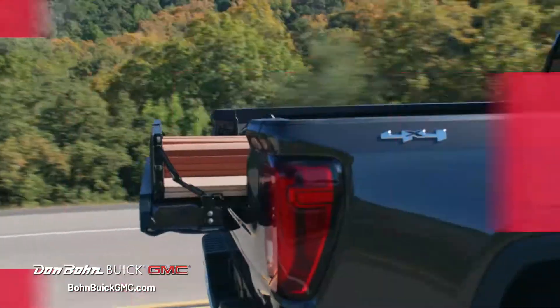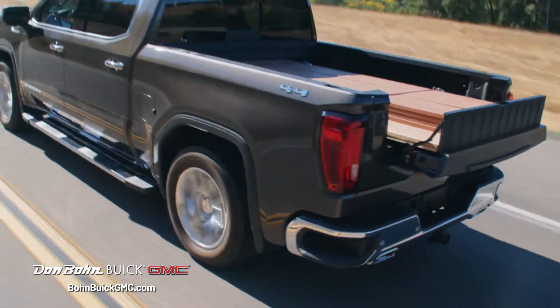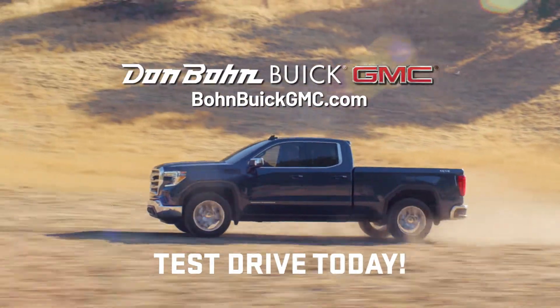And practical — its unique GMC MultiPro tailgate gives you 6 handy functions to help you pack. For a quality truck you can depend on, the choice is clear. Test drive a new 2019 Sierra 1500 today.